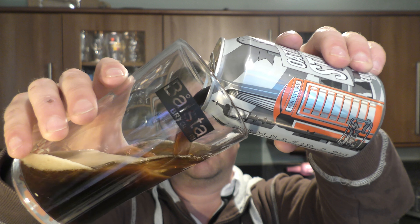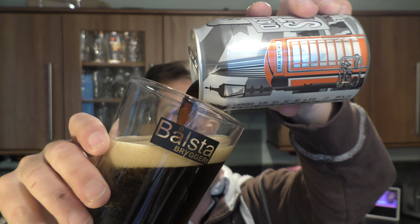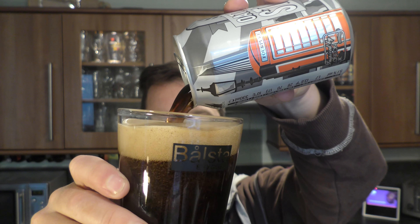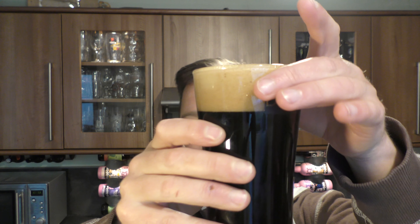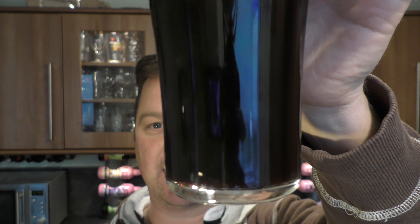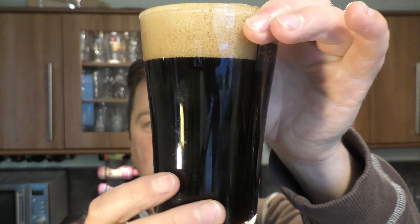Nice bit of smoke on the can opening. Beer in the glass then. Developing a nice one to two finger tan-coloured head. More or less a jet black beer in the glass, with a little bit of light bleeding through the bottom of the glass. Good levels of carbonation — a nice looking beer.